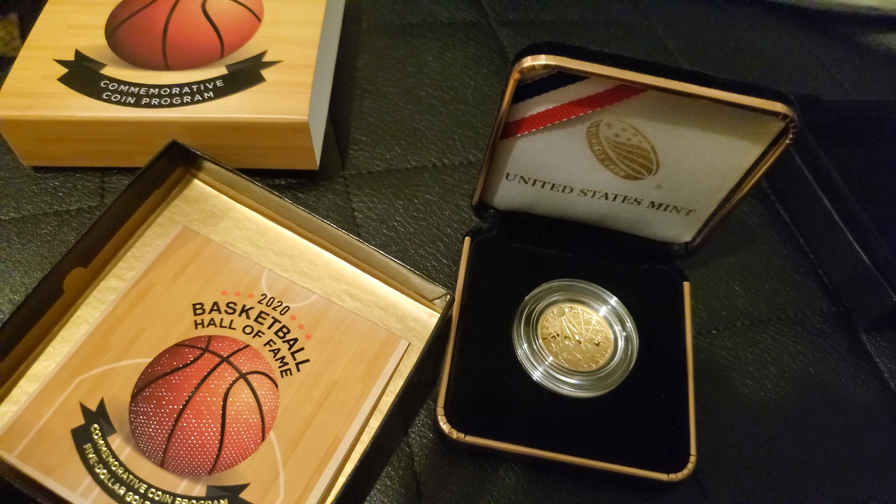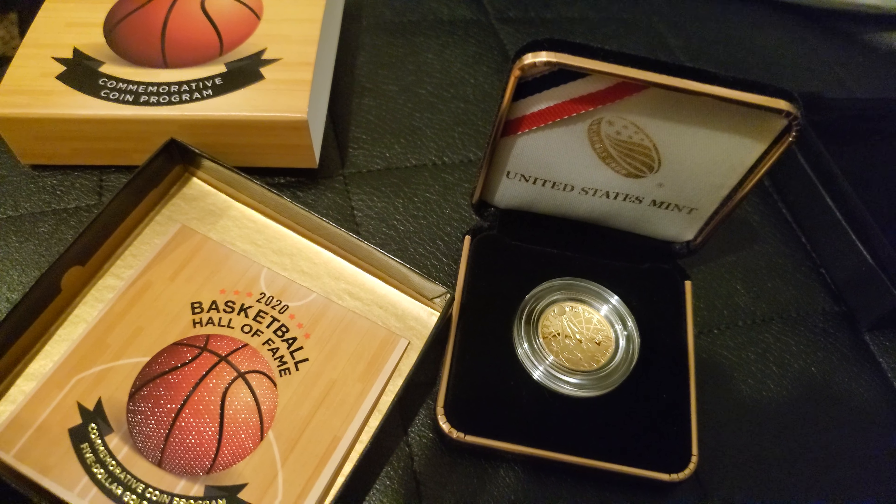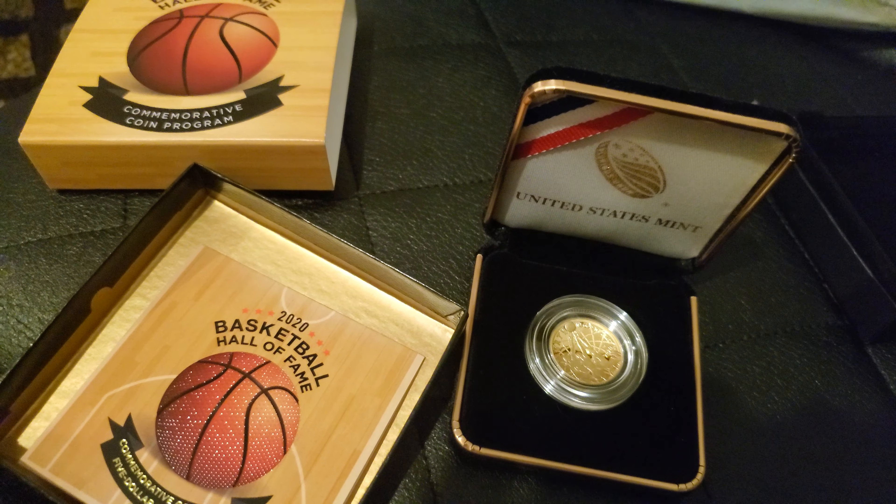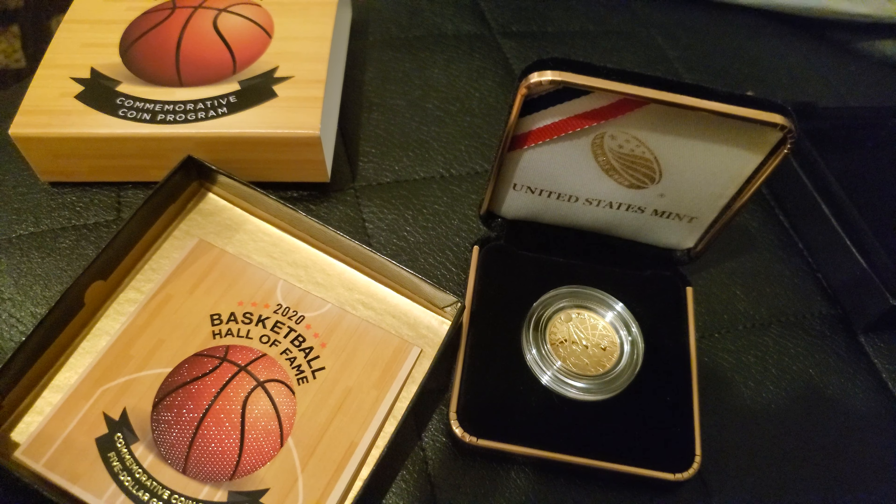People that bought a lot of gold last year came out pretty nicely. I didn't buy too much last year and I kind of regret that. But overall I really like this gold coin.